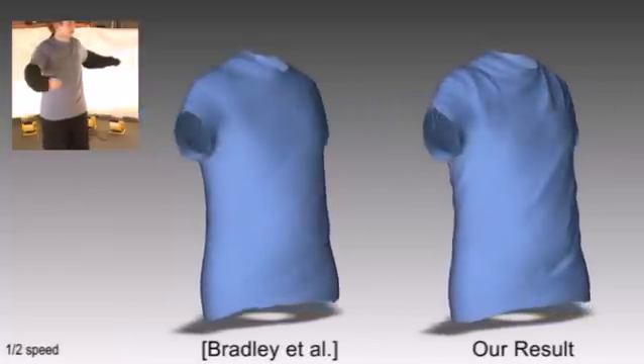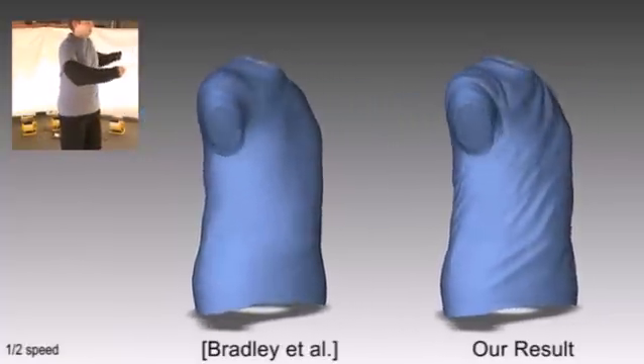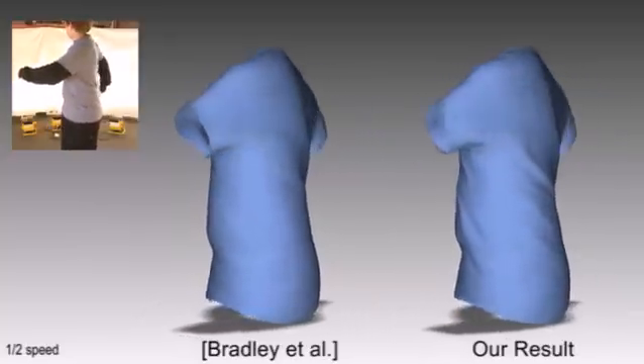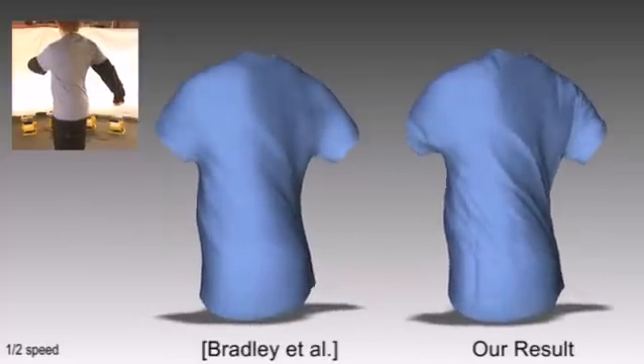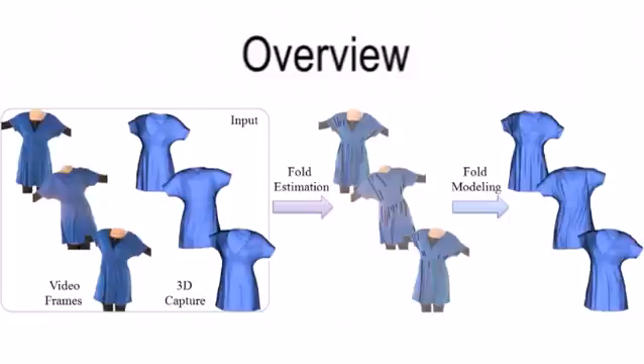In our work, we propose a method for reintroducing fine folds into the captured models using data-driven dynamic wrinkling. We first estimate the shape and position of folds based on the original video footage used for capture, and then wrinkle the surface based on those estimates using space-time deformation. Both steps utilize the unique geometric characteristics of garments in general, and garment folds specifically, to facilitate the modeling of believable folds.